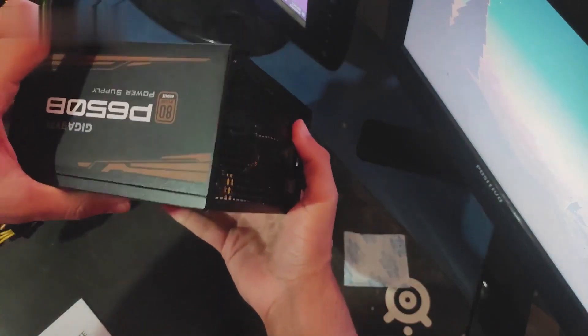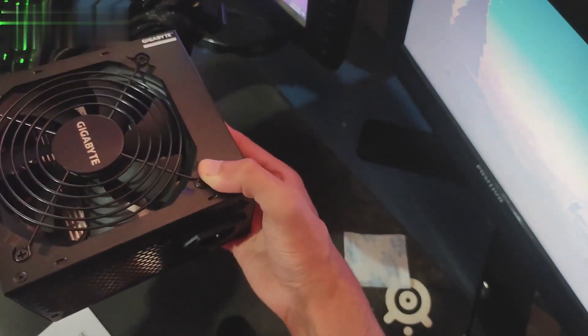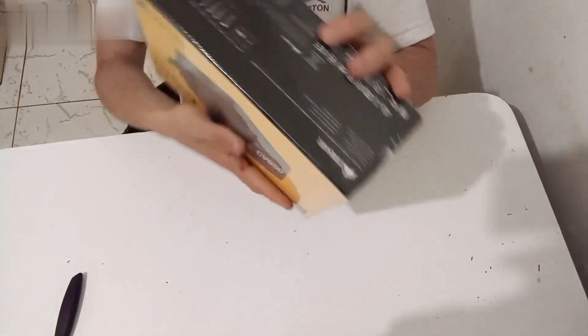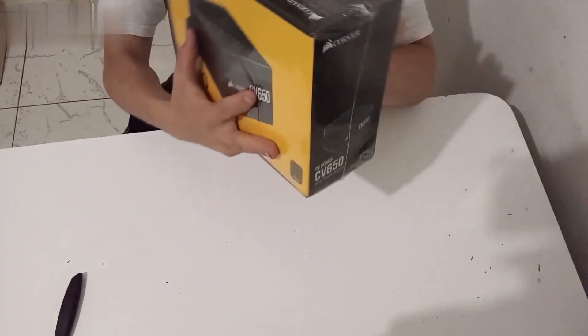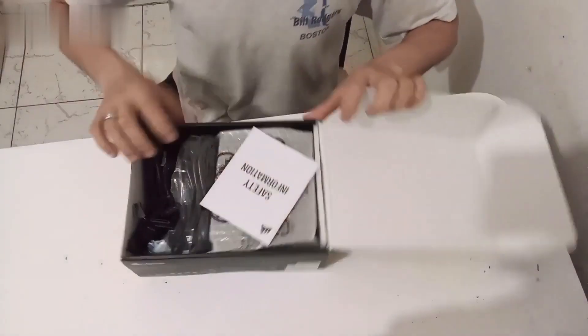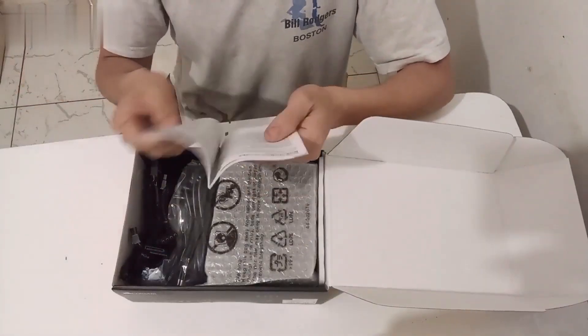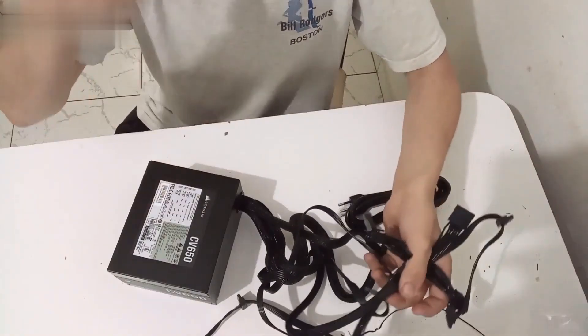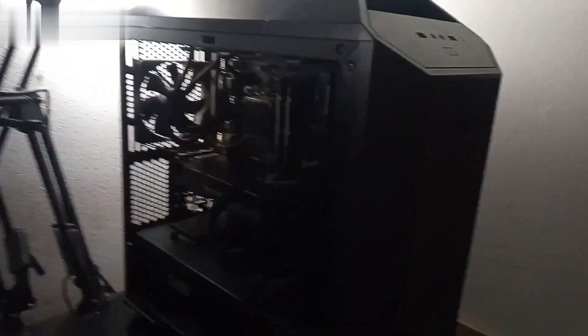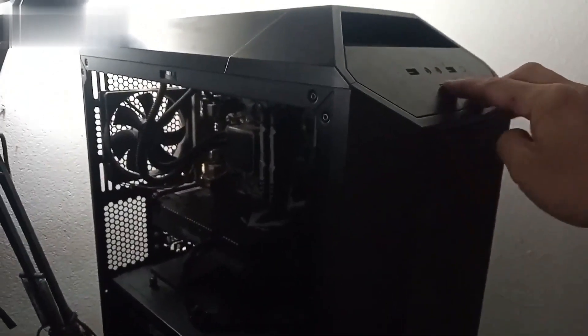The Gigabyte P650B offers up to 650 watts of power and is 80 Plus Bronze certified. 3. Corsair CV650. The Corsair CV650 is another option that has a more conventional look, despite being a more advanced model. The power supply is 80 Plus Bronze certified and, like most models in the segment, comes with coated cables. One of the CV650's distinguishing features is fans that are able to operate with less noise, promising a long service life and superior build quality.